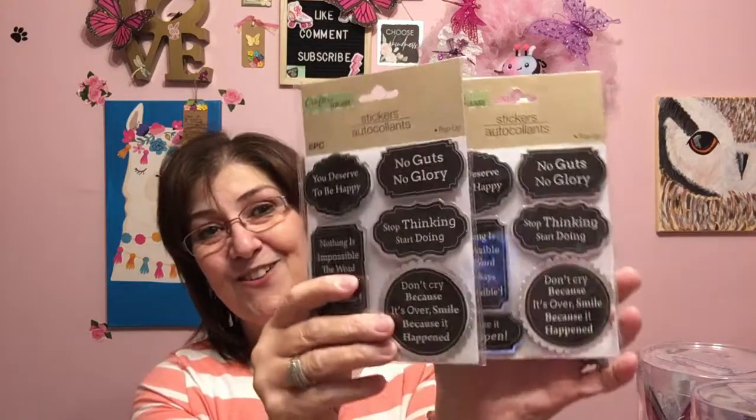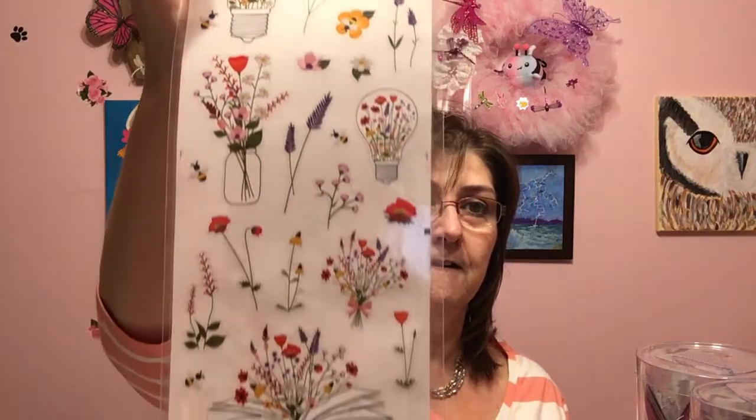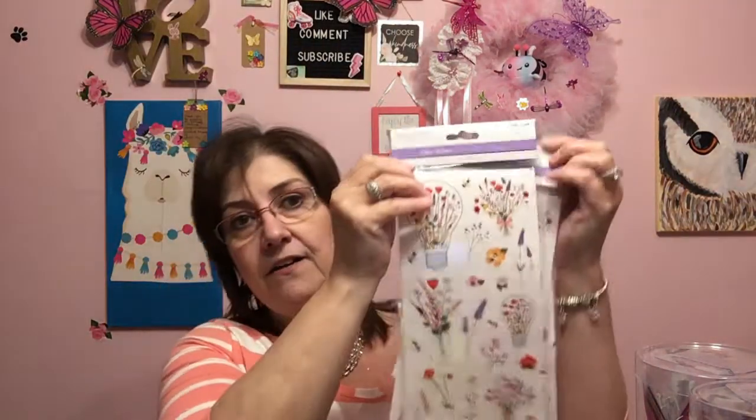Now for stickers — I'm so excited. I picked up two more packs of the No Guts No Glory stickers — they also have 'You deserve to be happy,' 'Stop thinking, start doing,' 'Make it happen.' I love these because of Brad and Kathy's channel No Guts No Glory, so I picked up two more in case I want to send some their way. I also got these Forever and Time Claire stickers — I love these and I'm going to send some out in friend mail. I picked up three of those to craft with as well.